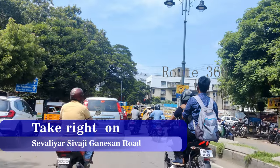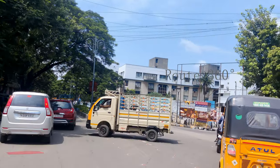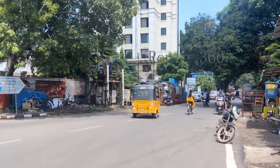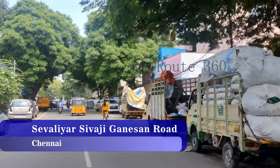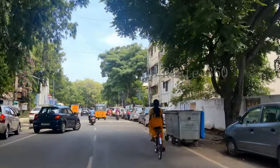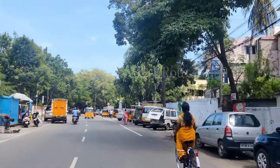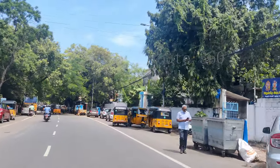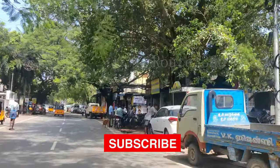This road is called Chevalier Sivaji Ganesan Road. This road is located on the right side. The current area is 1 by 6 acres. This is the main entrance of Chevalier Sivaji Ganesan Road.